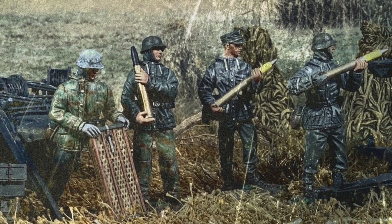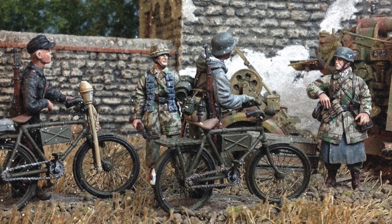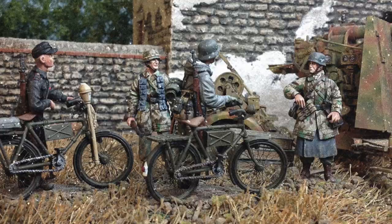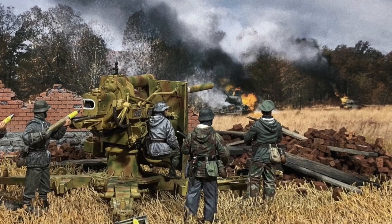Them Nazis sure are clever like that. And the crews who manned these guns were really tough — some of the best. Well-trained. Disciplined. With lots of experience in killing. The Russians saw to that.